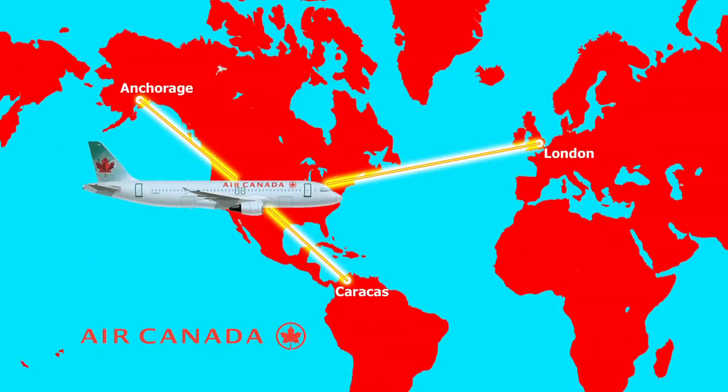The 320s operate from Anchorage, Alaska down to Caracas in Venezuela, and all the way to London, England.